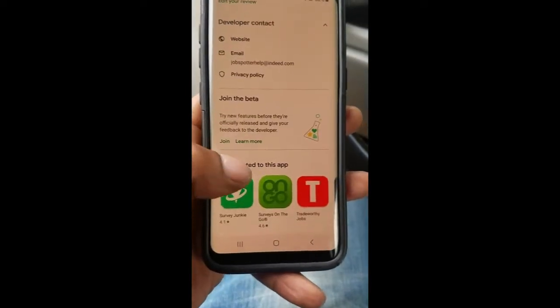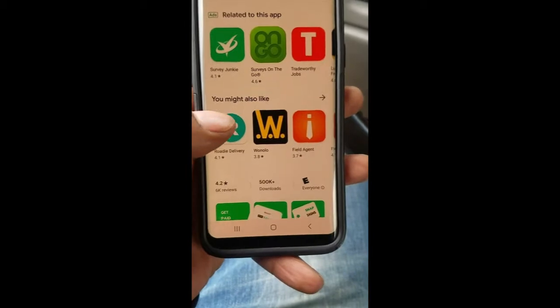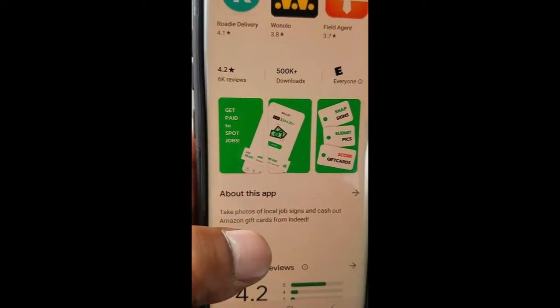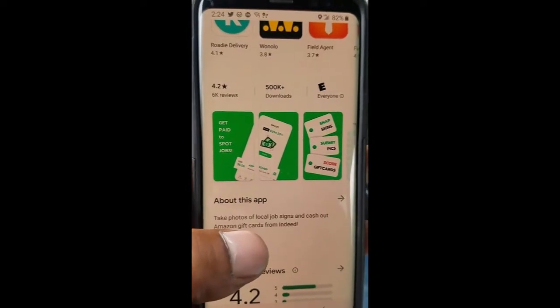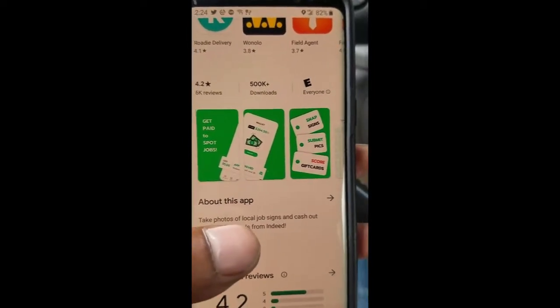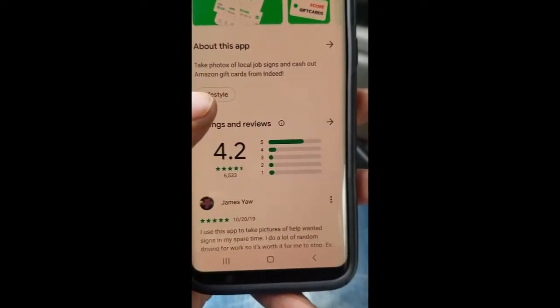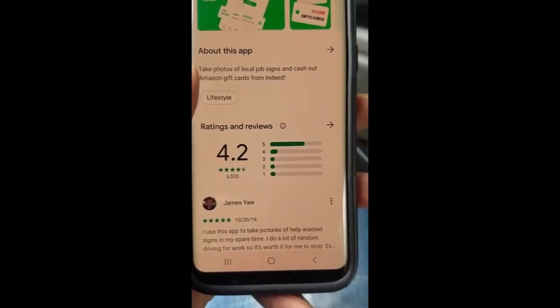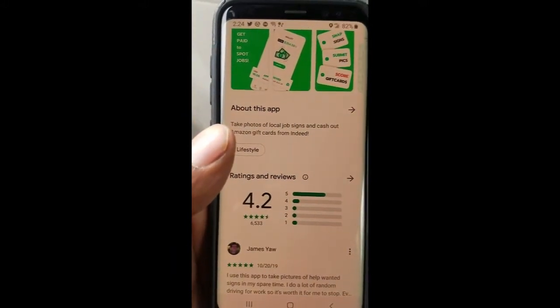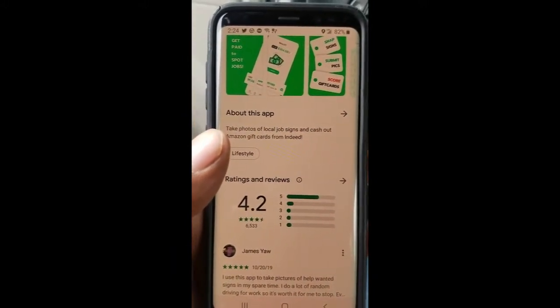Just so you know this isn't just me talking — Job Spotter has 4.2 out of five stars and over 500,000 downloads, and people are digging it. There are a lot of five-star reviews. They do pay, and it takes a couple of days sometimes to get your Amazon gift card.